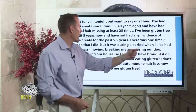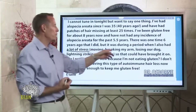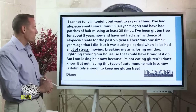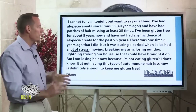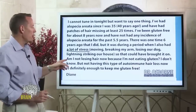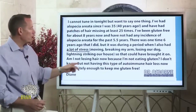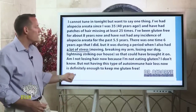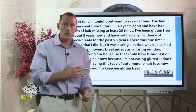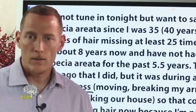There was one time six years ago that she did have a recurrence, but it was during a period with a lot of stress — she was moving, broke an arm, lost a precious pet, and had lightning strike her house. That stress probably brought it on. But she says she's not losing hair now, and not having this type of autoimmune hair loss is definitely enough to keep her gluten-free. Eight years on a gluten-free diet — no more hair loss.